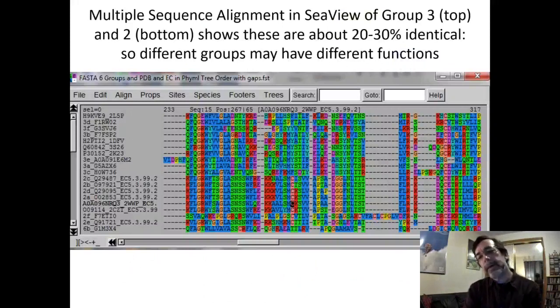I independently took all the sequences I was interested in and put them through a multiple sequence alignment tool. It stacked and organized them, and without knowing the group assignments, it put all the Group 3 sequences together at the top and all the Group 2 sequences together at the bottom. A different tool gave the same results, meaning both tools agree: Group 3 sequences are more like each other than like Group 2 sequences.